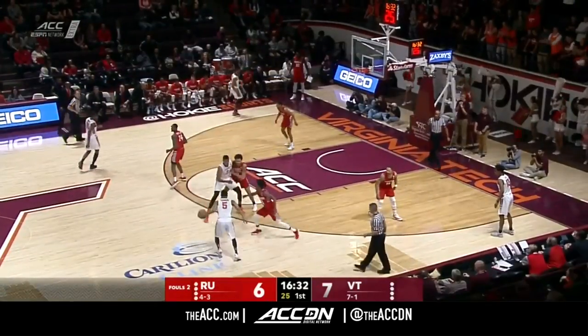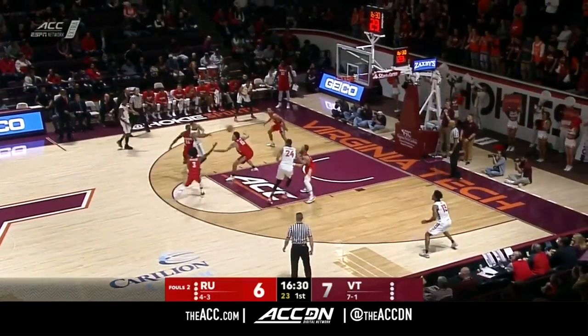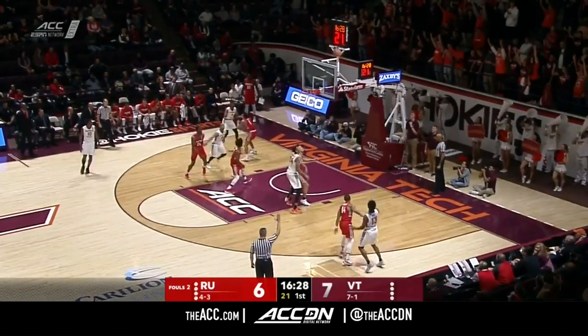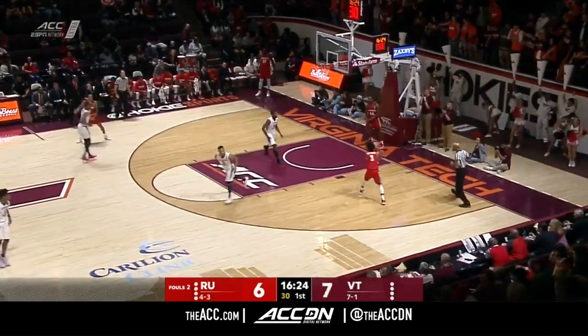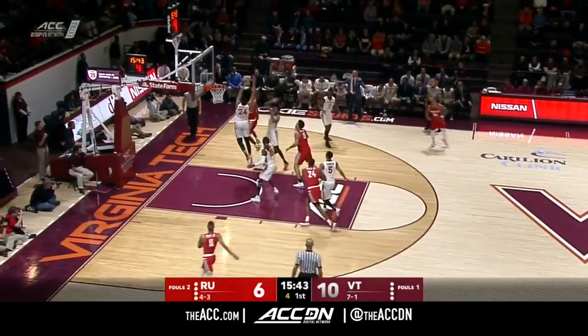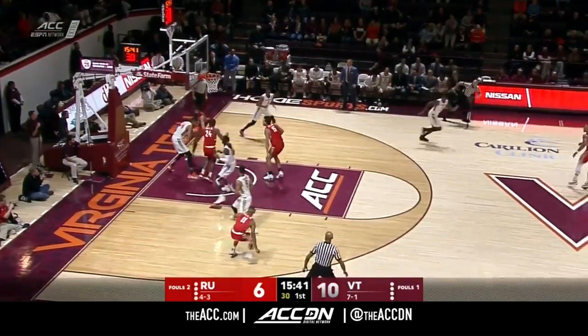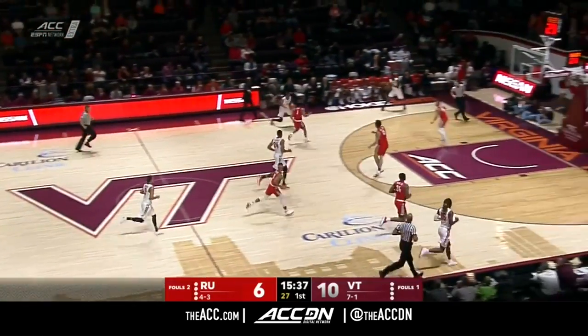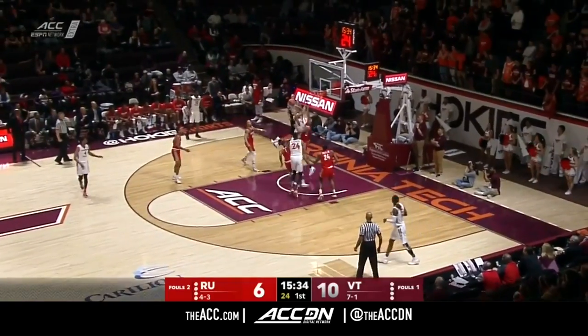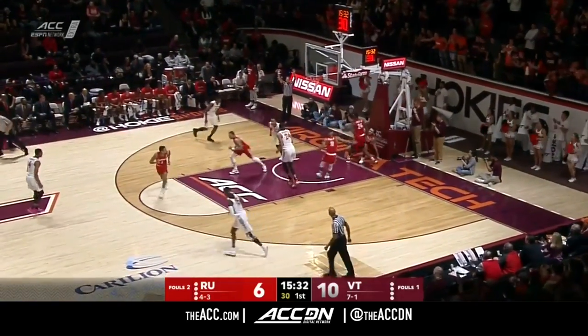Good cut, Radford. Veteran guards know how to play. Robinson swings for Ahmed Hill — fires for three, got it. To the right side, Devon Cooper now one-on-one with Alexander Walker to the ten, challenged and blocked. The windmill block by a couple of Hokies.